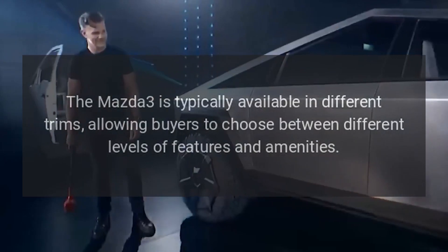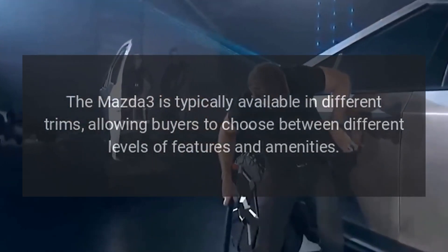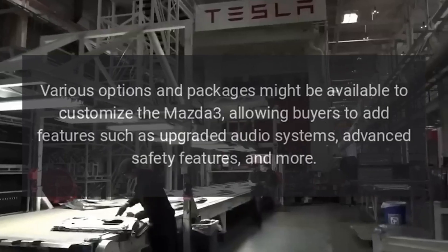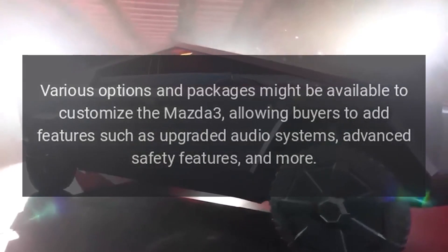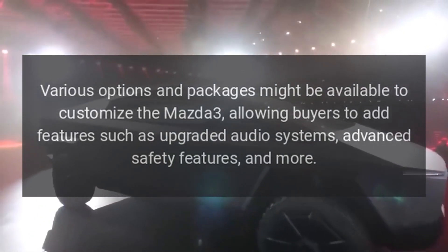Trims and Options: The Mazda 3 is typically available in different trims, allowing buyers to choose between different levels of features and amenities. Various options and packages might be available to customize the Mazda 3, allowing buyers to add features such as upgraded audio systems, advanced safety features, and more.